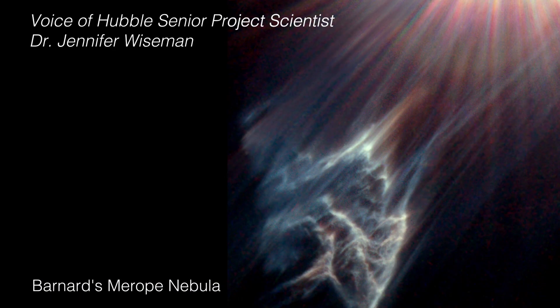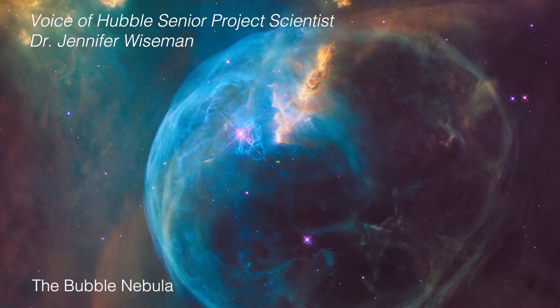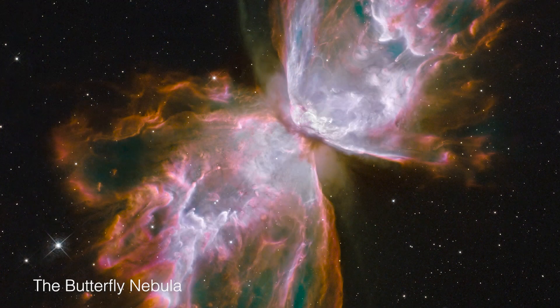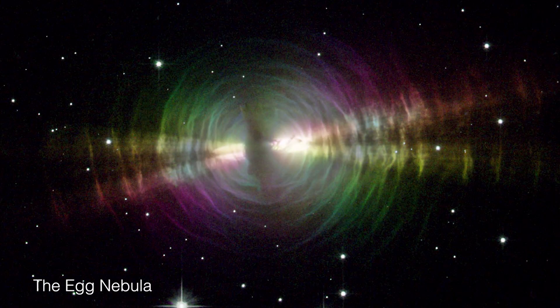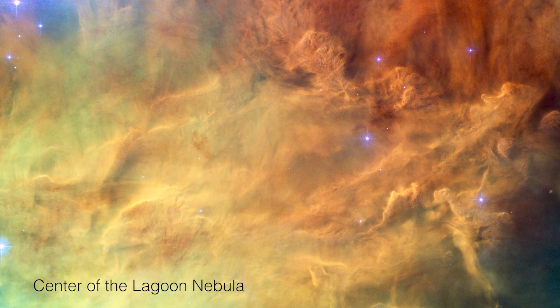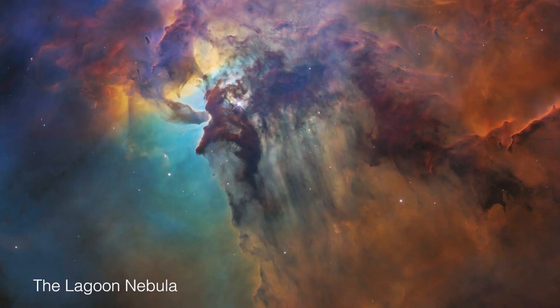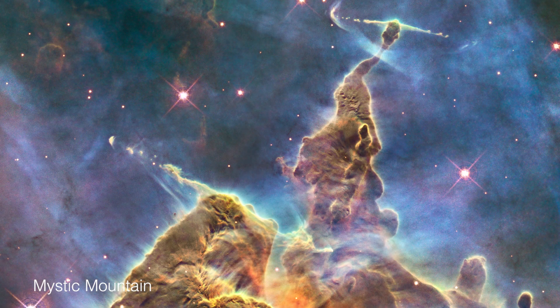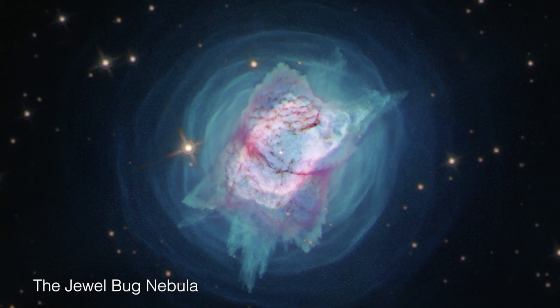Over the years, the Hubble Space Telescope has taken hundreds of images of different kinds of incredible nebulae in our universe. A nebula is a giant cloud of dust and gas in space. There are different types of nebulae, ranging from sites where stars are being born under gravitational pressures to expanding gaseous remnants thrown off by dying stars.